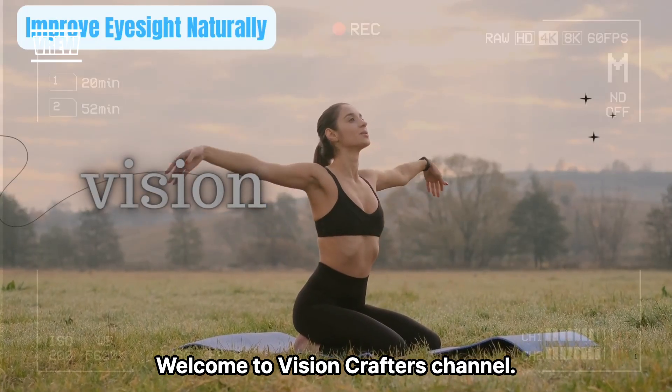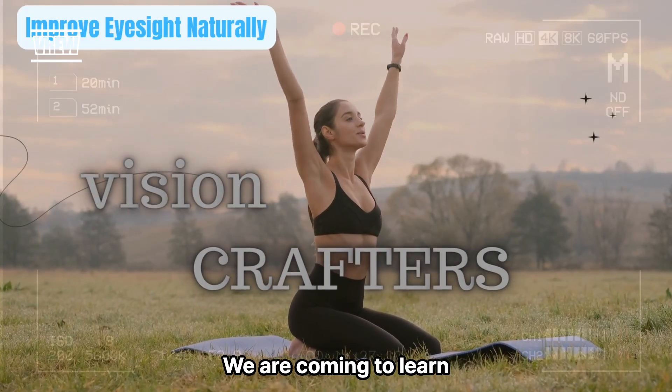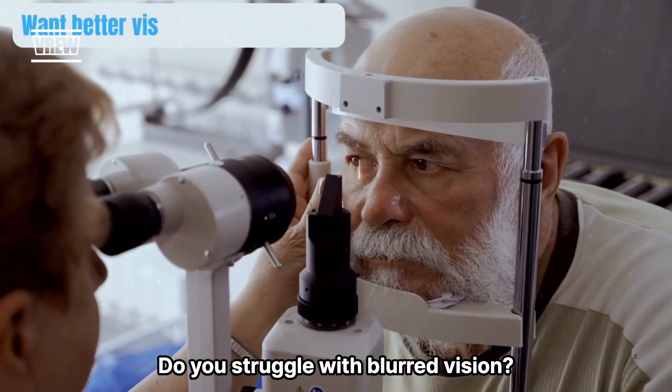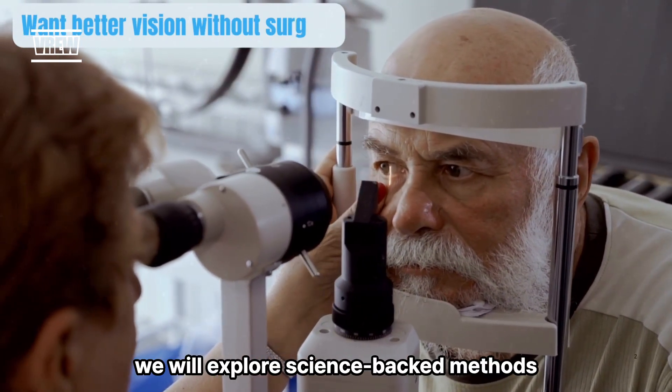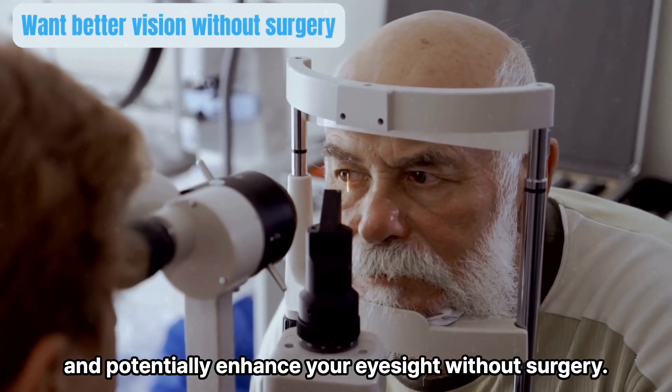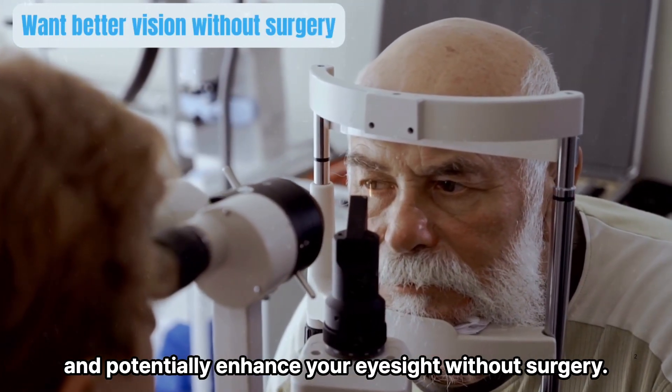Welcome to Vision Crafters channel. We are here to learn how to improve our eyesight naturally for those who struggle with blurry vision. In this video, we will explore science-backed methods to support eye health and potentially enhance your eyesight without surgery. Let's get started.